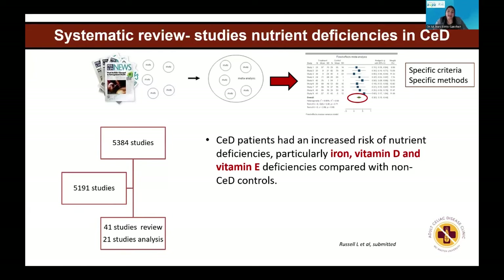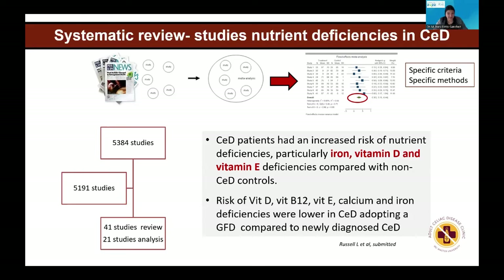What we found is that celiac disease has many nutrient deficiencies reported in the literature, particularly — more frequently — iron, vitamin D, and vitamin E at the moment of diagnosis. Some of these deficiencies improve on a gluten-free diet, while others remain. However, there are some biases and possible errors in these studies, so it's important to continue improving the evidence on micronutrients in celiac.